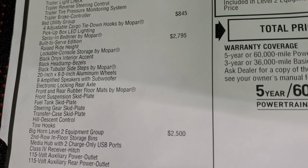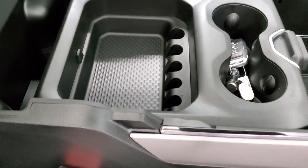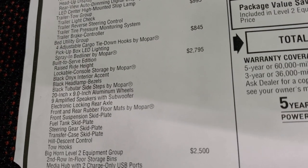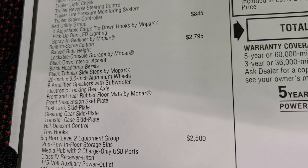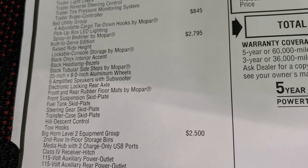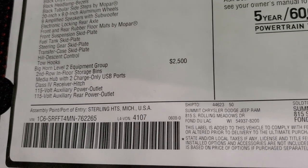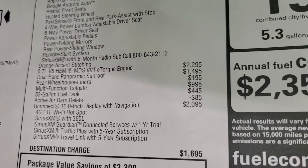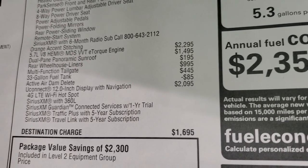The Built to Serve Edition gives you a raised ride height, lockable console storage by Mopar — you can see that it is lockable right there — it comes with keys and a little storage compartment. You also get the black accents, step bars, and 20-inch rims. This one comes with the nine-amplifier Alpine sound system with subwoofer, electronic locking rear axle, all-weather floor mats, skid plates, hill descent control, and tow hooks. It also has the Bighorn Level 2 Group, which adds heated seats. The HEMI with e-Torque is $2,295, and the panoramic sunroof is $1,495.